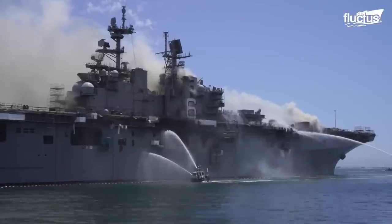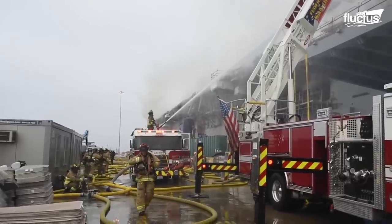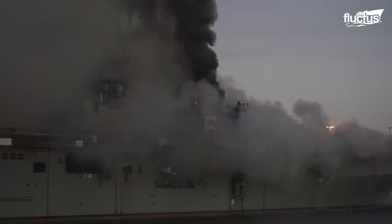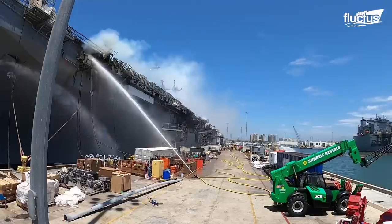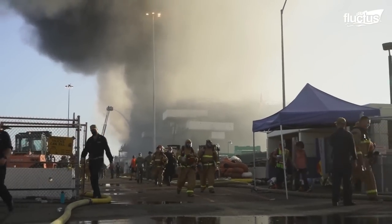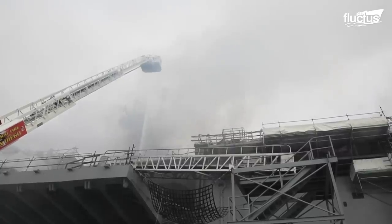When fires aboard a ship do manage to get out of control, you typically have a scenario similar to what happened with the USS Bonham Richard on July 12, 2020. After a fire began on a lower storage deck, the blaze quickly spread through the hull and cabins of the ship. All in all, it took four days for the U.S. Navy and San Francisco firefighting crews to extinguish the fire using a combination of fireboats, helicopters and handheld hoses. Luckily, the ship was moored at a naval base and not out in the middle of the ocean during the incident. Even so, 40 sailors and 23 civilians were injured in the blaze.